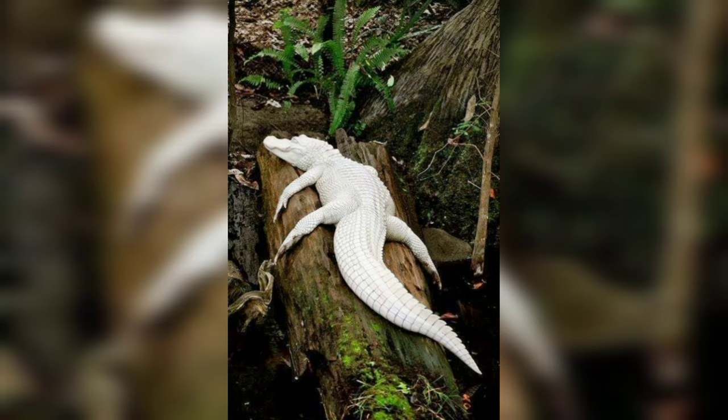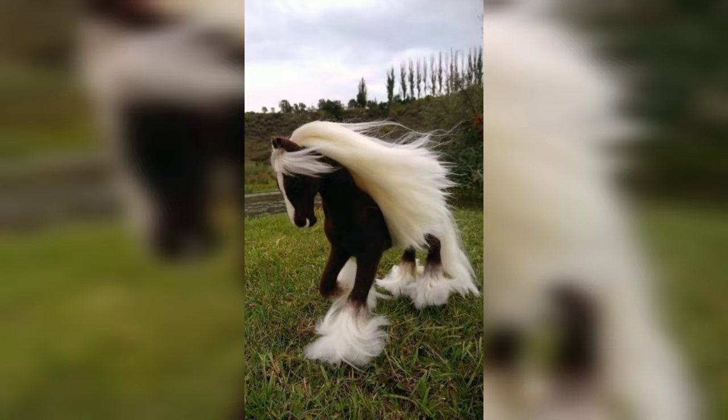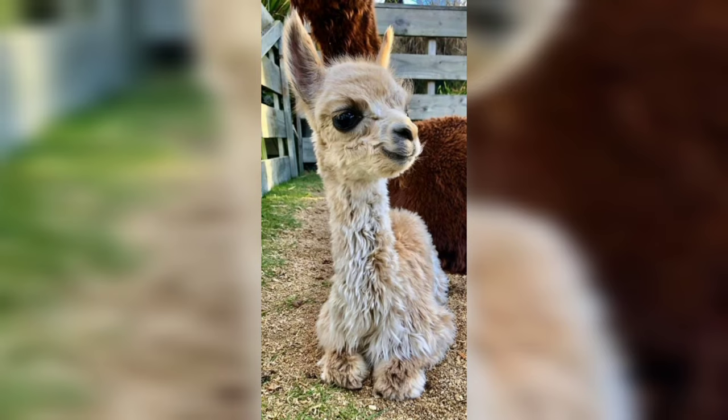This white lion is fully white and really looks amazing. There is a horse which has big hairs on its feet and other body parts. These are llama babies.